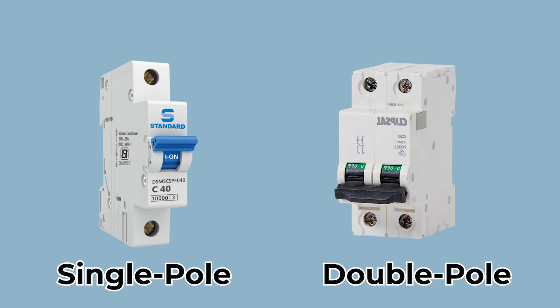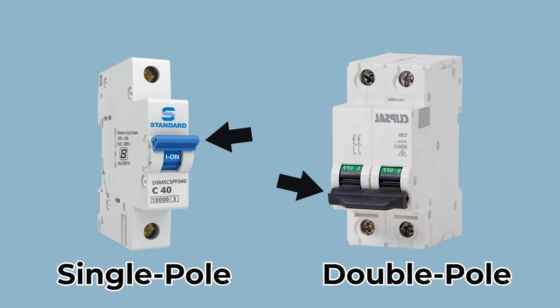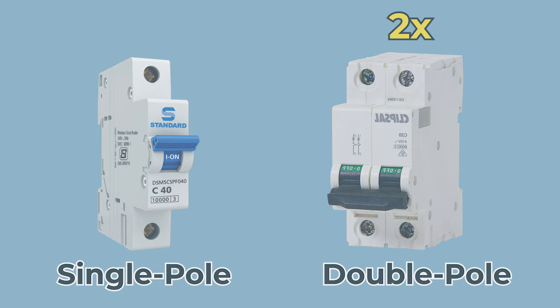Single-pole breakers are thinner with only one switch, while double-pole breakers are twice the size and have a bridged switch. They also require twice the amount of room in a panel.